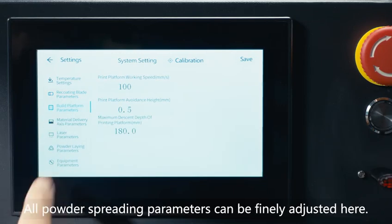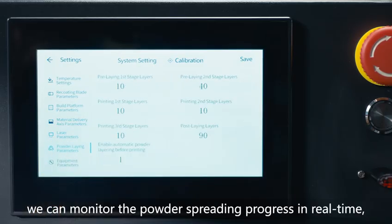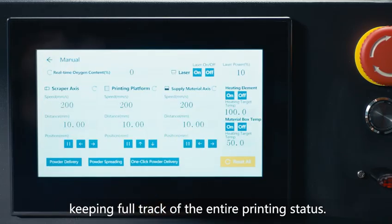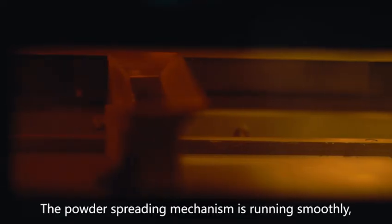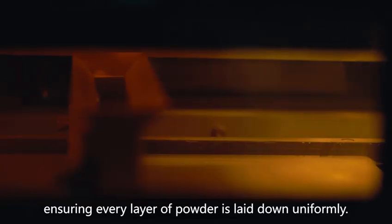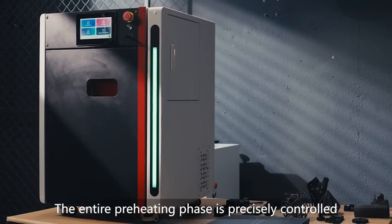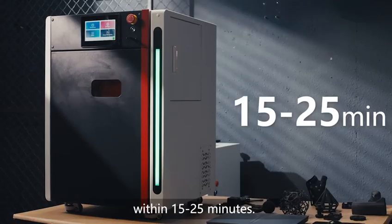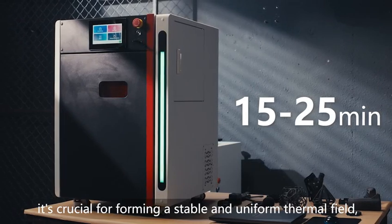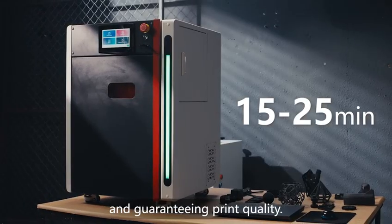All powder-spreading parameters can be finely adjusted here. Even better, we can monitor the powder-spreading progress in real time, keeping full track of the entire printing status. The powder-spreading mechanism runs smoothly, ensuring every layer of powder is laid down uniformly. The entire preheating phase is precisely controlled within 15 to 25 minutes. This isn't just for a quick start — it's crucial for forming a stable and uniform thermal field, ensuring models don't warp from the very beginning and guaranteeing print quality.